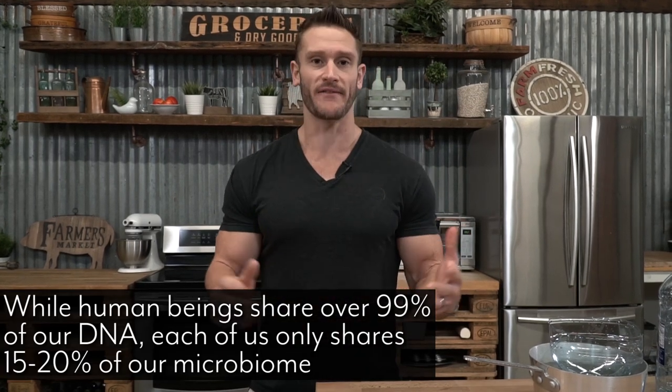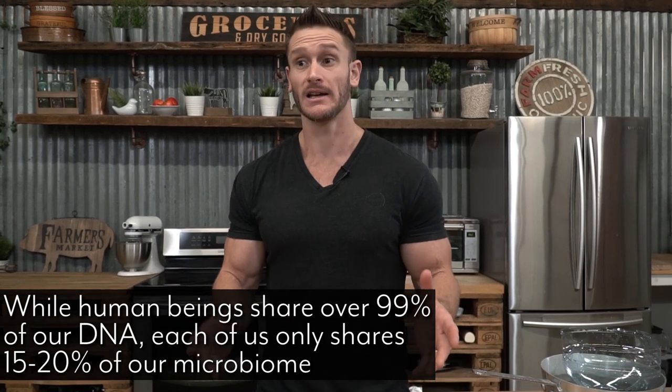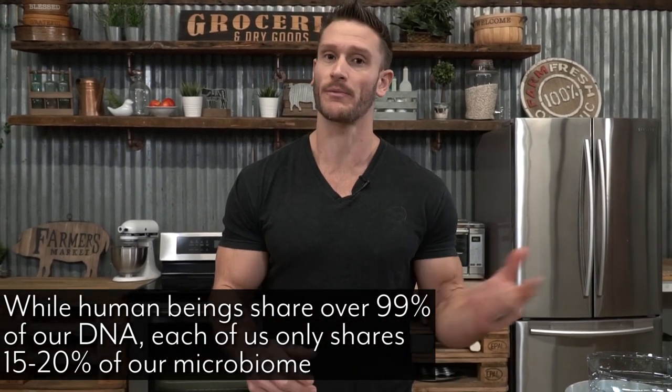Over 99% of our DNA from person to person is the same, to be completely honest. But only about 15% or so of our microbiome is the same from person to person. So there's a wide variance in terms of how our body can utilize carbohydrates, fats, protein, and things like that.